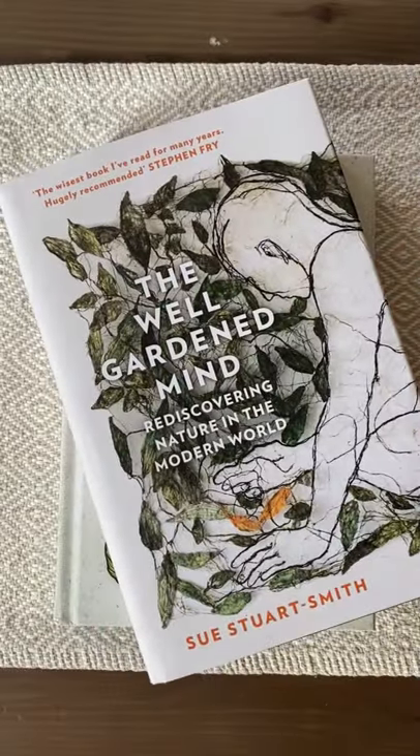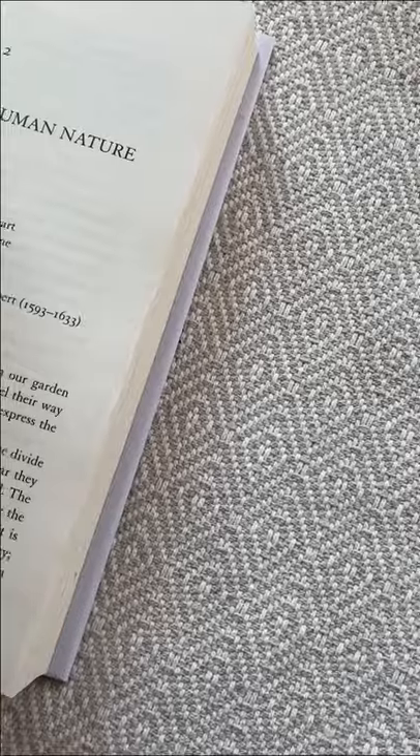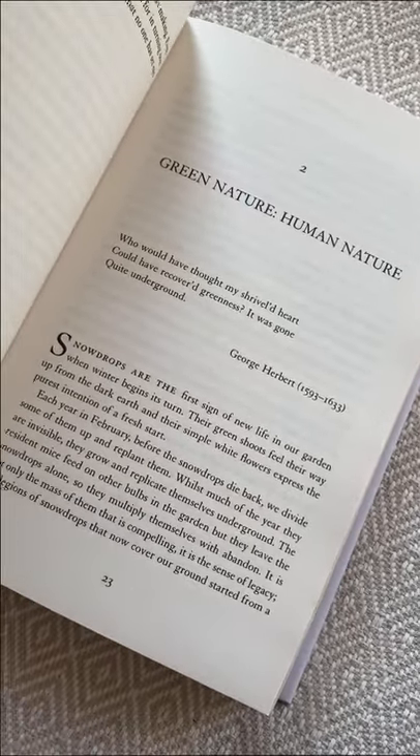The Well-Gardened Mind. This is a beautiful book and I can tell you it's helping me discover how the relationship with my plants can help me improve the relationship with myself.